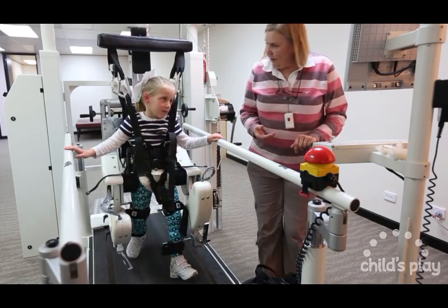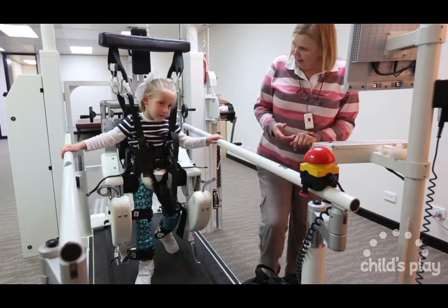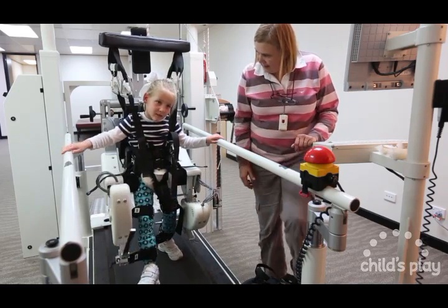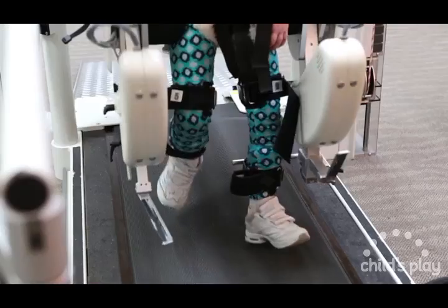Hi, my name is Michael Brockbank. I'm a physiotherapist and the manager of Child's Play Physiotherapy. Recently, Child's Play became the home of an exciting and cutting-edge piece of equipment called the Locomat.